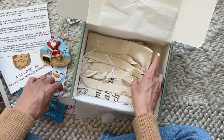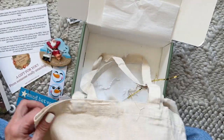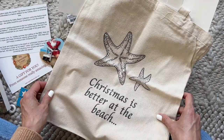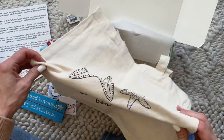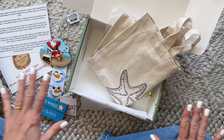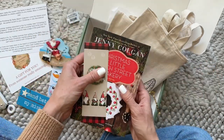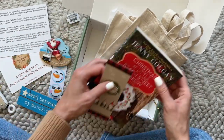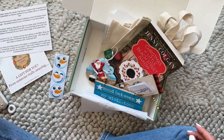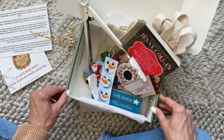And lastly we have a tote bag — you all know how much I love receiving tote bags. This one has starfish on it and says 'Christmas is Better at the Beach.' Has anyone spent Christmas at the beach? I haven't yet — we've talked about it but it's not something we've done. Comment down below and let us all know! So we've got our tote bag, our book and bookmark, our sign, our Christmas tree ornament, our tongs, and our stickers.